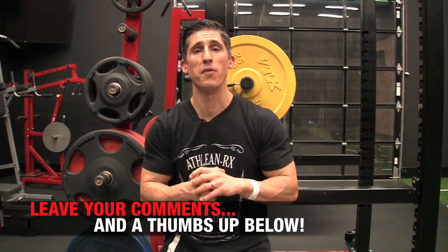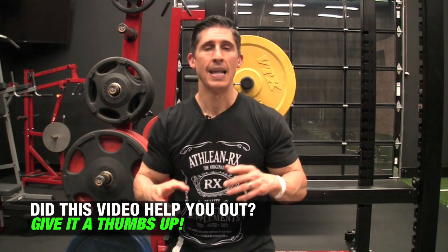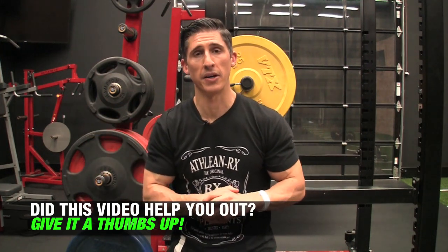Head over to ATHLEANX.com and get that program. In the meantime, if you found this video helpful, make sure you leave your comments and thumbs up below. Let me know what you want to see here, whether it be Washboard Wednesday or Torso Thursday a day late. We'll be back here again real soon.